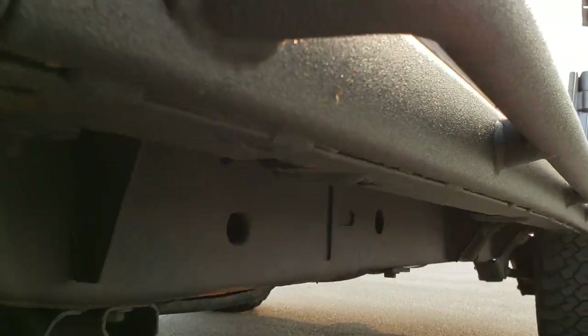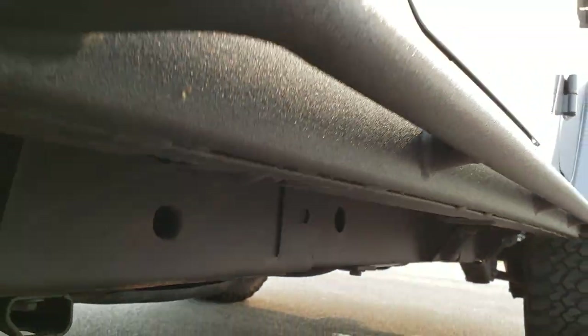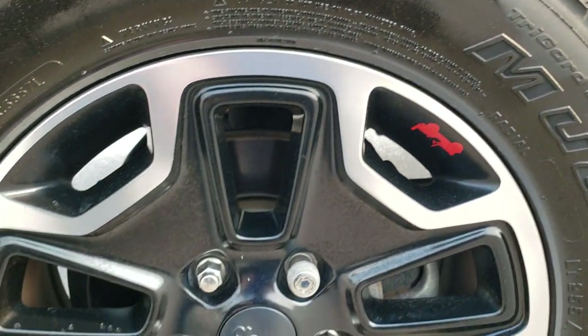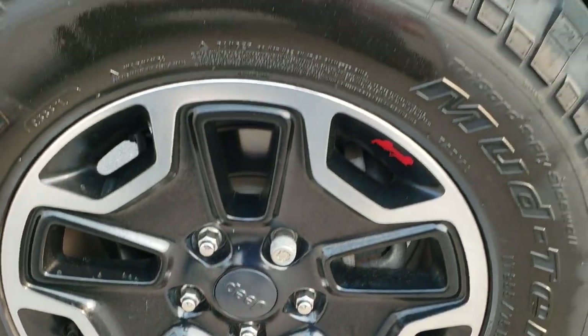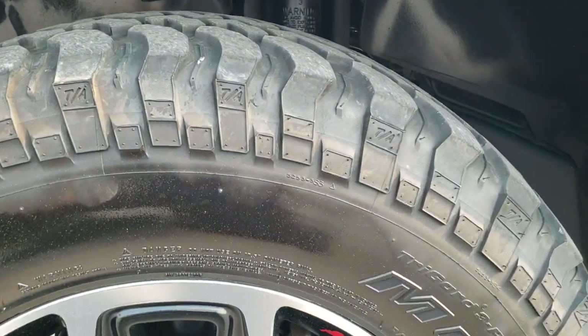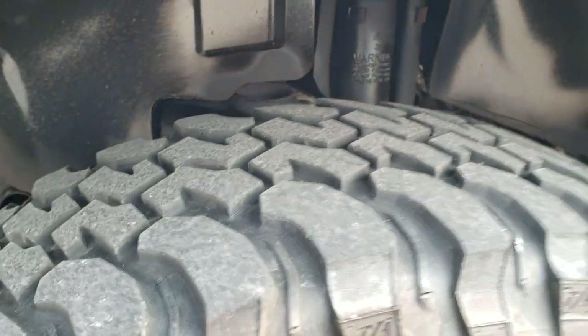I didn't see any dents or dings down that side. It has the heavy duty rock rails on there. The frame and underbody looks really good. It comes with the factory painted and polished aluminum alloy rims and BFGoodrich mud terrain tires — LT255/75R17s — with right around half the tread left on them.